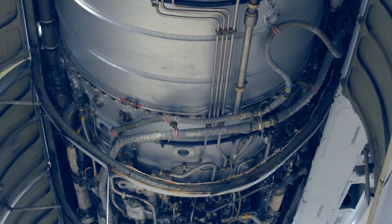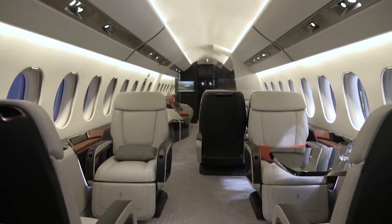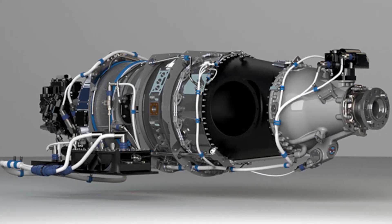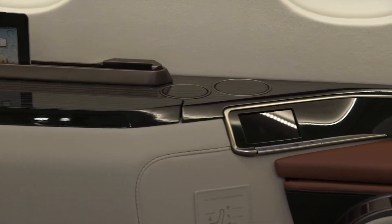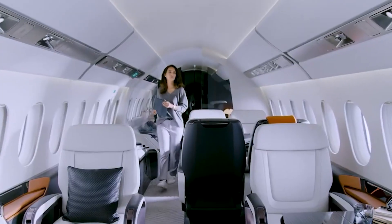Those issues turned out to be coincidental. Dassault was able to remodel the 5X with a 20-inch longer cabin, more features, and a greater range after switching to a Pratt & Whitney Canada engine. These upgrades, taken combined, positioned the 6X to compete more successfully in the twin-jet large-cabin market.